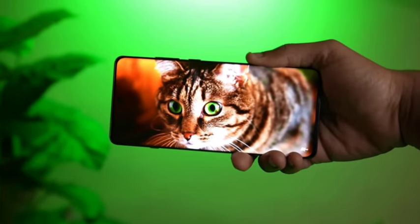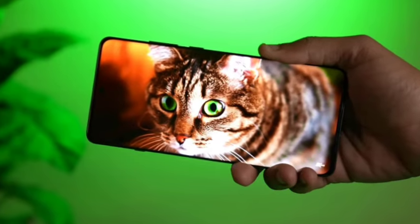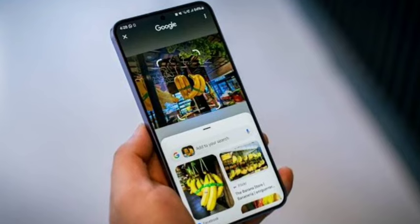Hello guys, welcome back. In this video, let's see — Samsung has officially announced the new Samsung Galaxy S25 smartphone. Let's see the full features in this video.